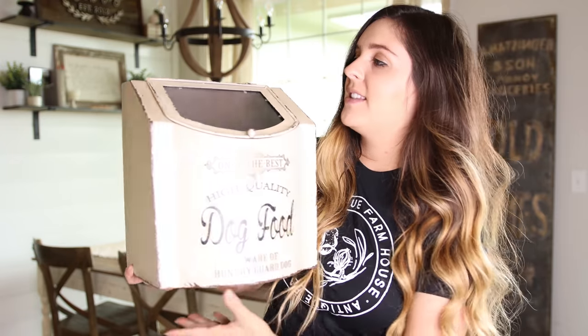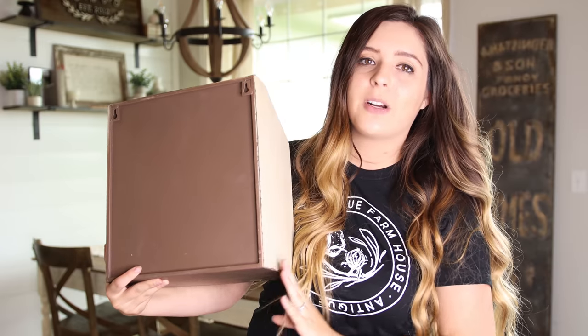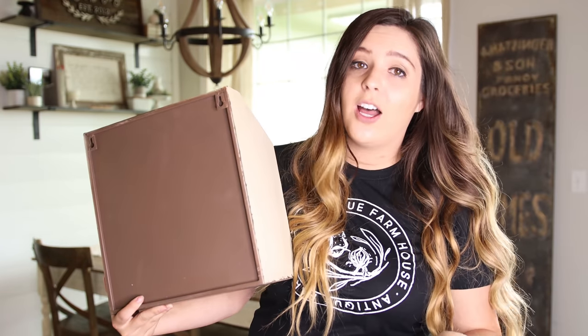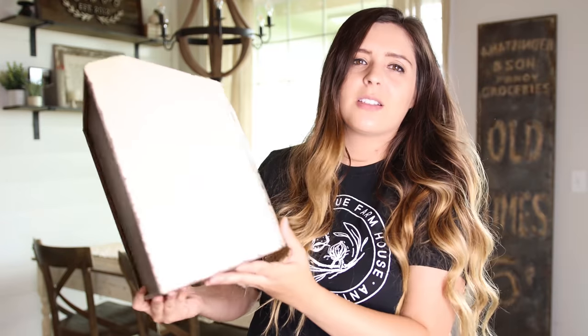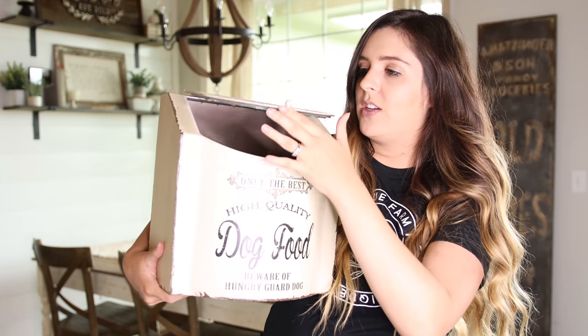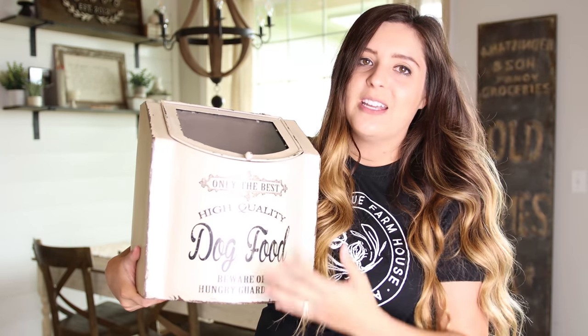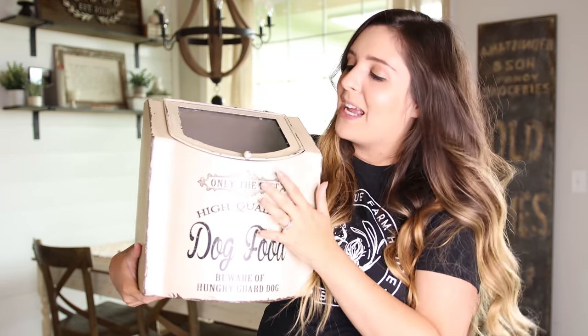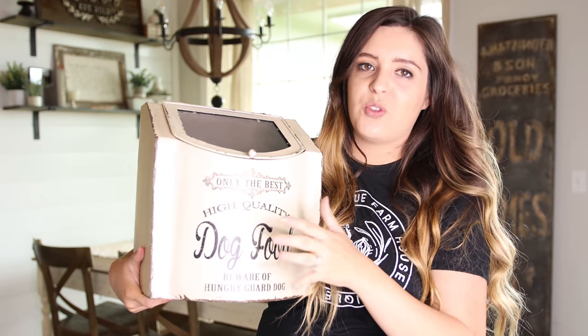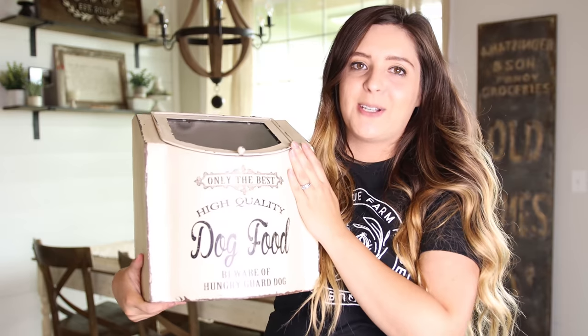Now this actually hooks on the wall — there are two little hooks here — which is great if you want to put it in your garage or anywhere to keep it away from bugs. The other thing is it's not sealed tight, so you may want to put some liner inside of it. My dog will go through his food so fast that that's not going to be a problem, and I'm going to put this up high. I'm so excited about this.